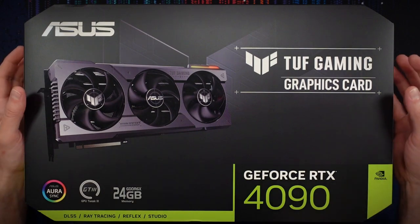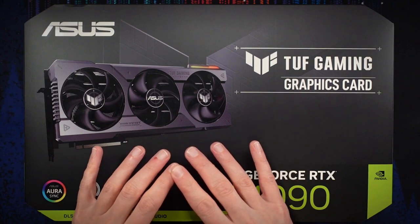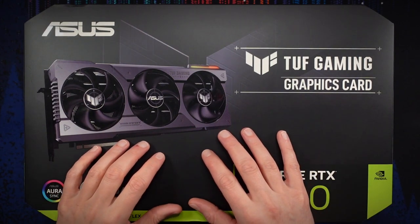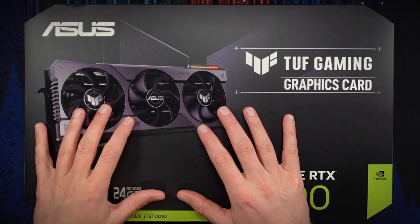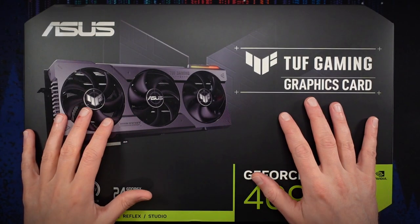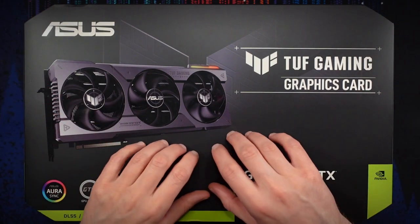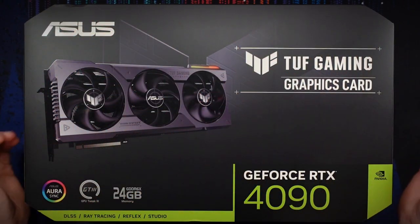Anyway, that's quite a bit of preamble. Suffice it to say, I think this is going to be a really fun card to unbox, a really fun card to use and create content with. This should also significantly improve my rendering times for the videos I produce. Lots of fun reasons to justify this to myself, but I think it's going to be great.